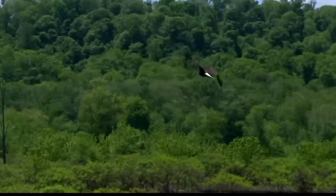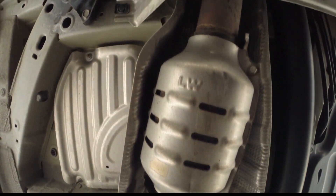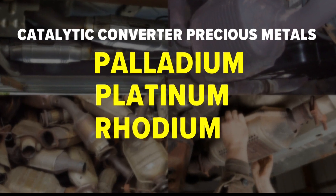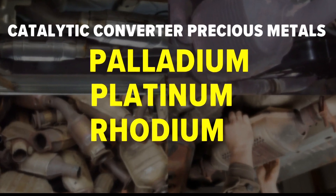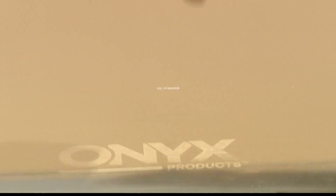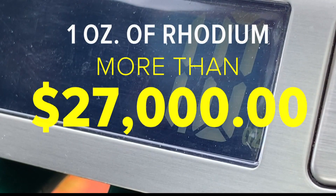Catalytic converters protect the environment, cleaning up your car's exhaust before it hits the air. But it's not the planet criminals want to save — it's the trace amounts of precious metals inside. Palladium, platinum, and rhodium are what's valuable. Right now, rhodium equal to the weight of about six nickels is worth more than $27,000. The same amount of gold is just over $1,800.